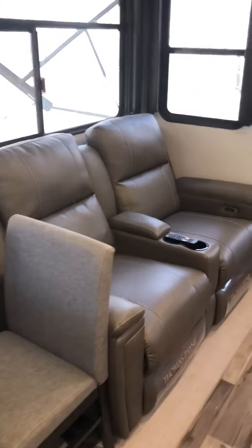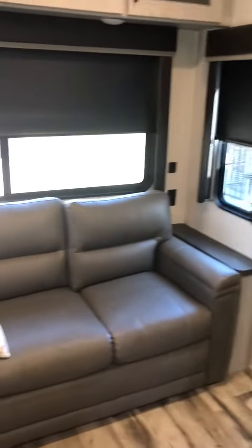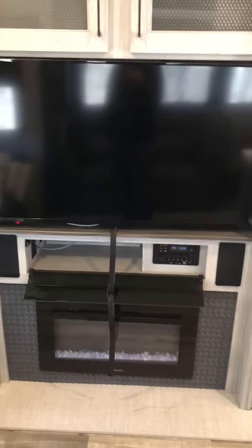Got a full-size sit-down kitchen area, power recliners, sleeping area in the back, the couch converts into a bed, large screen TV, built-in electric fireplace, plenty of storage.